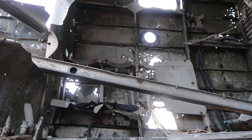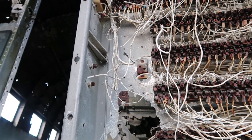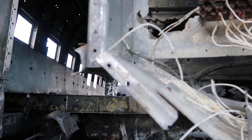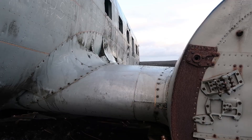Right now I'm stood in the cockpit of the plane. Apparently the reason why the plane crashed was because the pilot turned off the wrong engine — what a crazy mistake to make.